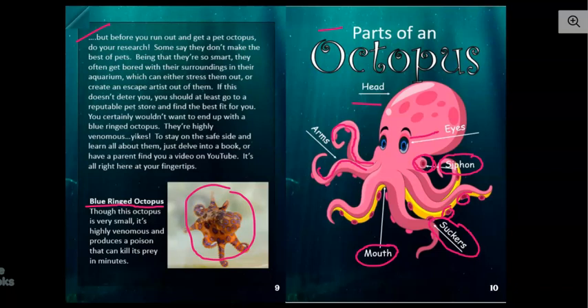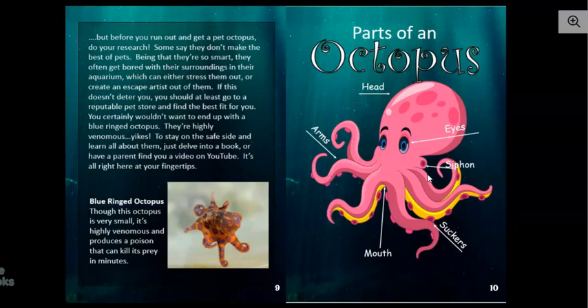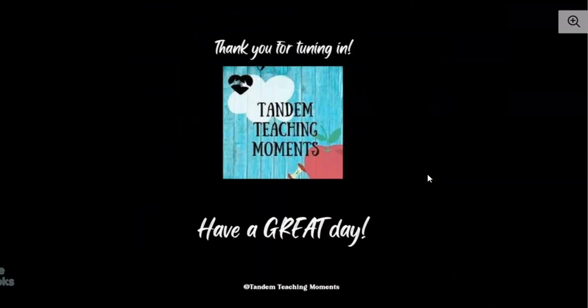So guys, I hope you learned a lot about octopuses today. I did when I was doing this book — it was pretty interesting. And until next time, I thank you for tuning in. I hope you have a fantastic rest of your day. Bye-bye.